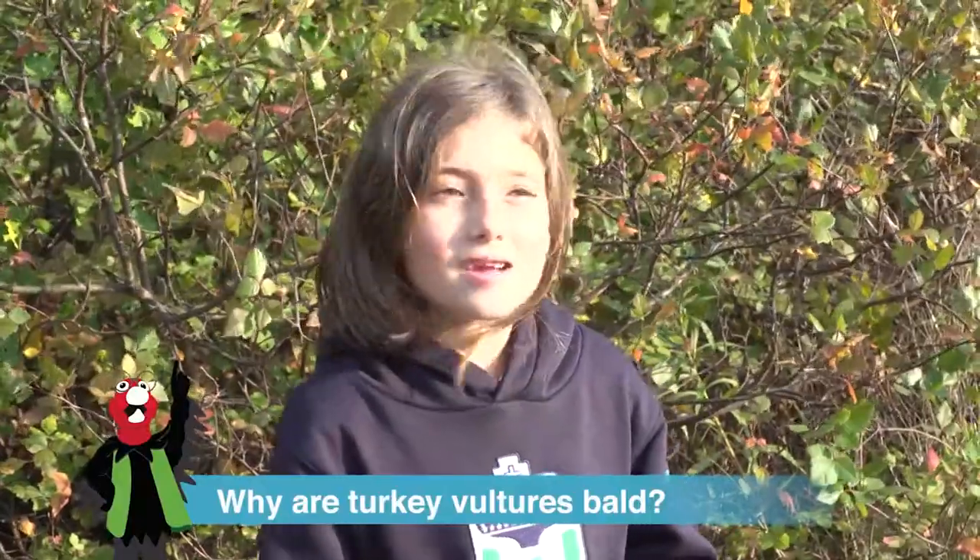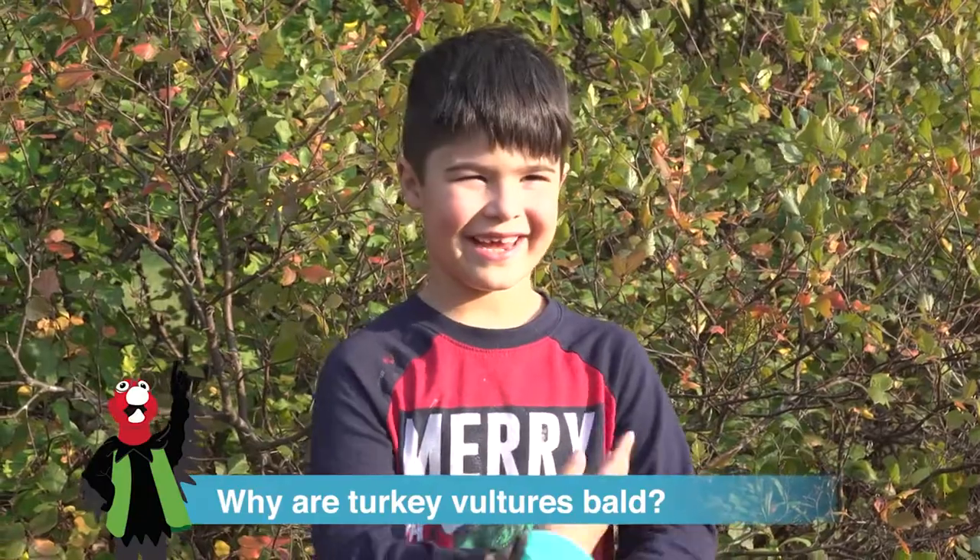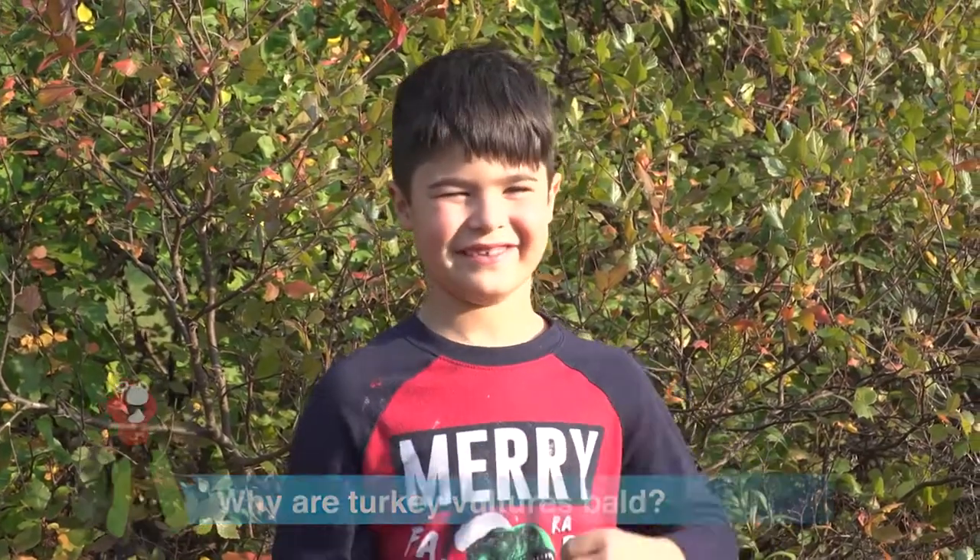Because they can't hide or they don't have bones. Because they never got a haircut and they did it themselves. Wow, those were some creative ideas.